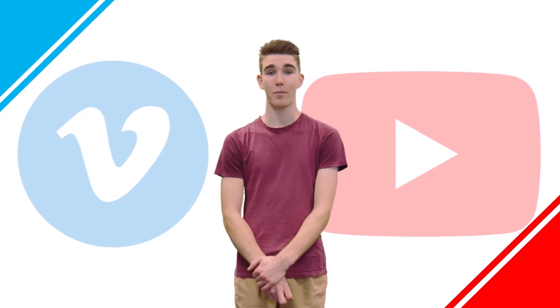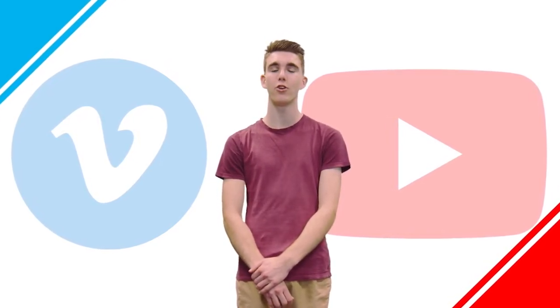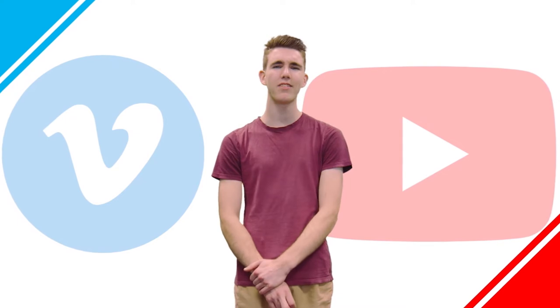Hey everyone, welcome back to another episode of Paradoxical. Today we'll be diving deep into comparing two large video platforms, YouTube and Vimeo, to see which one is better for you. So let's get into it.